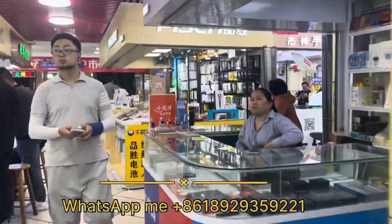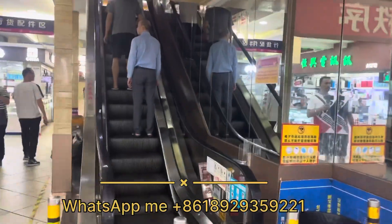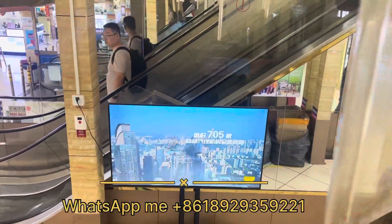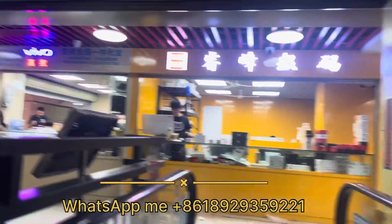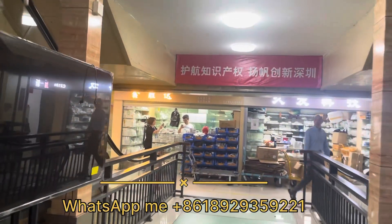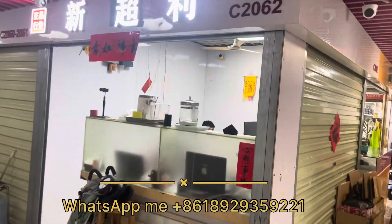They have two floors, so let's go to the first floor. Here you will find local brands also — Oppo, Vivo, Huawei — all the brands are here, and definitely you will find iPhone and Samsung, used and refurbished. On this first floor it's mostly tempered glass. You can see this shop is for tempered glass, and downstairs are the counters for the mobile sellers.